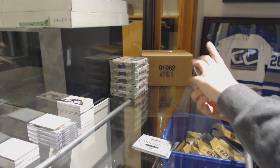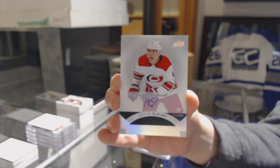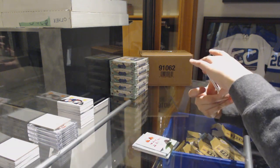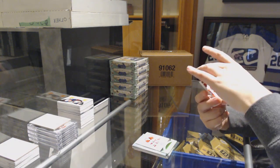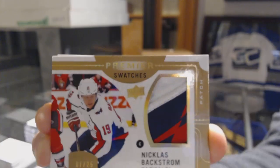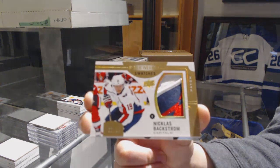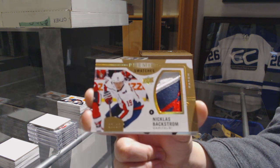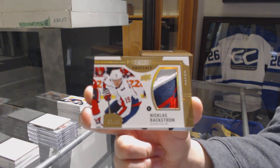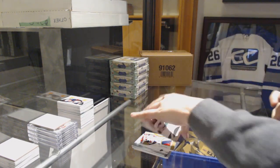We've got a Hayden Fleury rookie auto for the Hurricanes. Pretty patch — we've got a Premier Swatches patch number 225 for the Washington Capitals, Nicholas Backstrom. And we finish off with a Mikael Granqvist jersey for the Wild.